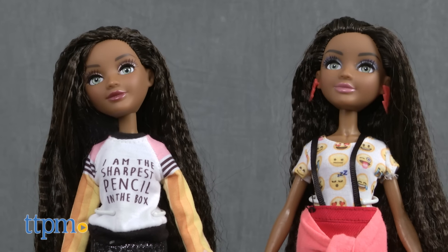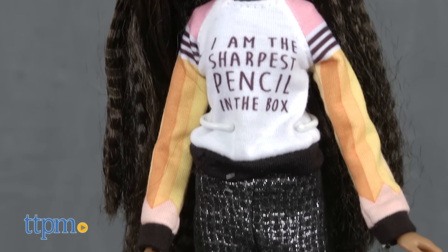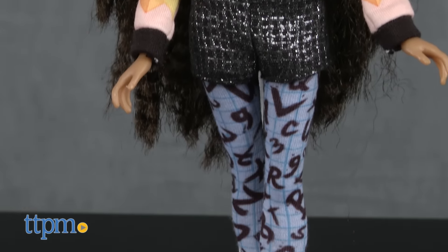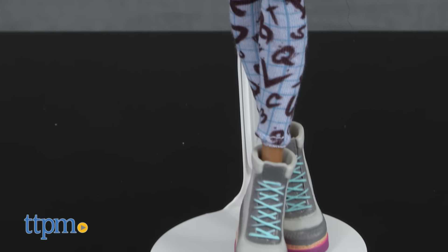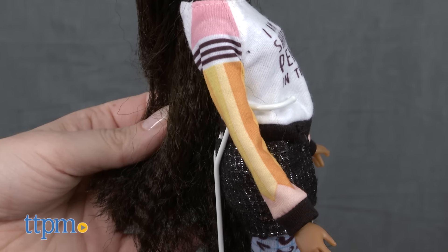There are two Bryden dolls to collect. One doll wears a long-sleeved shirt with the words 'I am the sharpest pencil in the box' on the front to play up the character's smarts. The doll's shiny black shorts are worn over printed leggings, and multicolored high-tops finish the look.